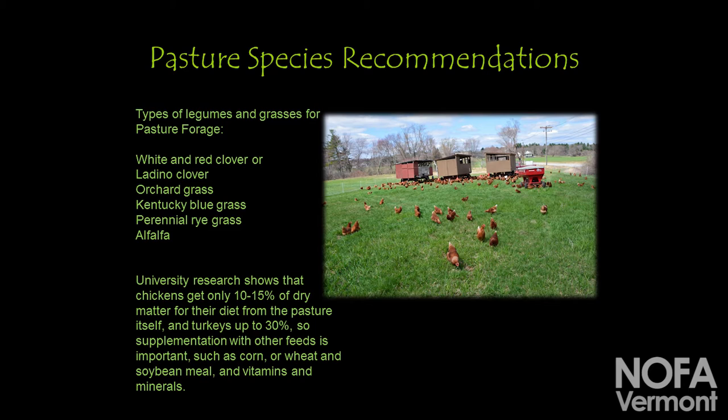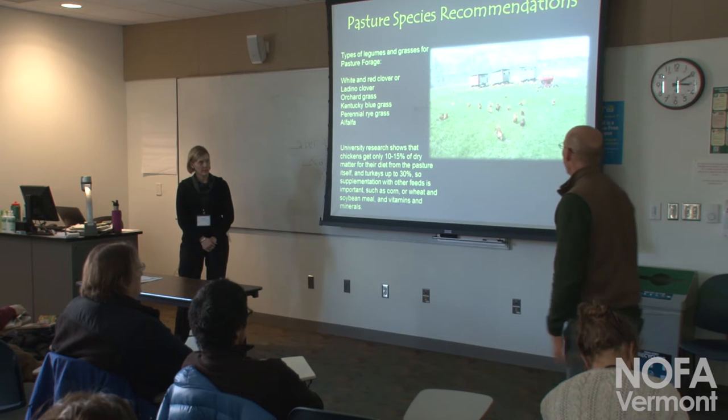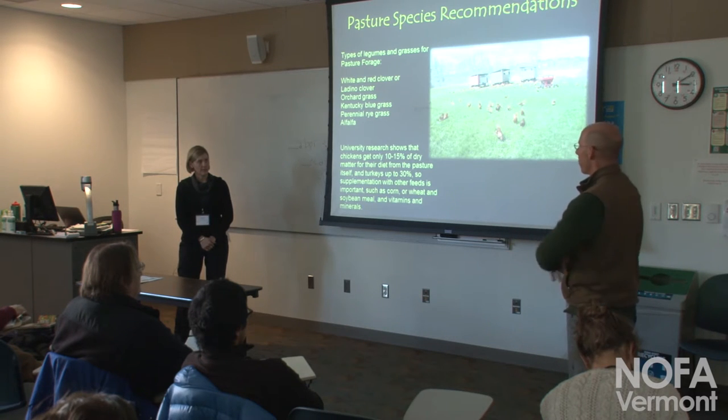This is a field we rent from the town of Concord that was really neglected for a long time. A lot of times I choose not to put a lot of money into a field right away — I'll take whatever species are there and try to improve them by running the chickens back and forth. This field was in pretty horrible shape — very little clover and a lot of bedstraw because it had just been neglected. The birds love the bedstraw and ate everything there, and we just kept running them round and round, letting whatever natural species were in there come up.